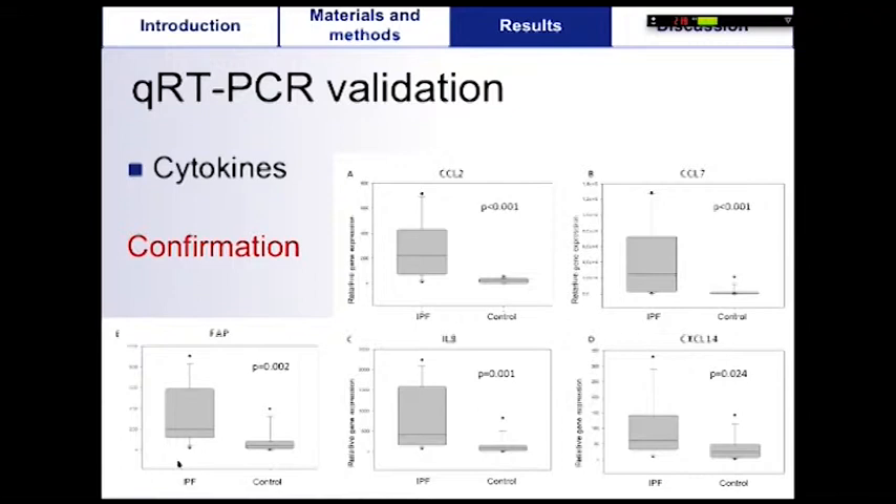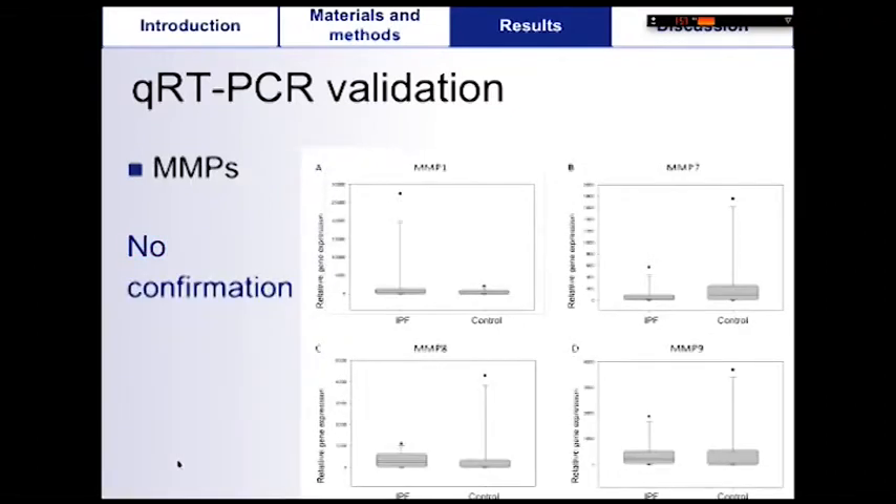We then confirmed some of the results using quantitative RT-PCR. Expression of the major cytokines CCL2, CCL7, FAP, interleukin-8, and CXCL14 was confirmed with increased expression in IPF tissues. For MMPs, using QRT-PCR, there was no statistical difference between IPF and controls, while there was a trend toward decreased expression using the microarray experiment. On the contrary, using quantitative RT-PCR, there was a trend toward increased expression for MMP1 and MMP9, however it was not statistically significant.